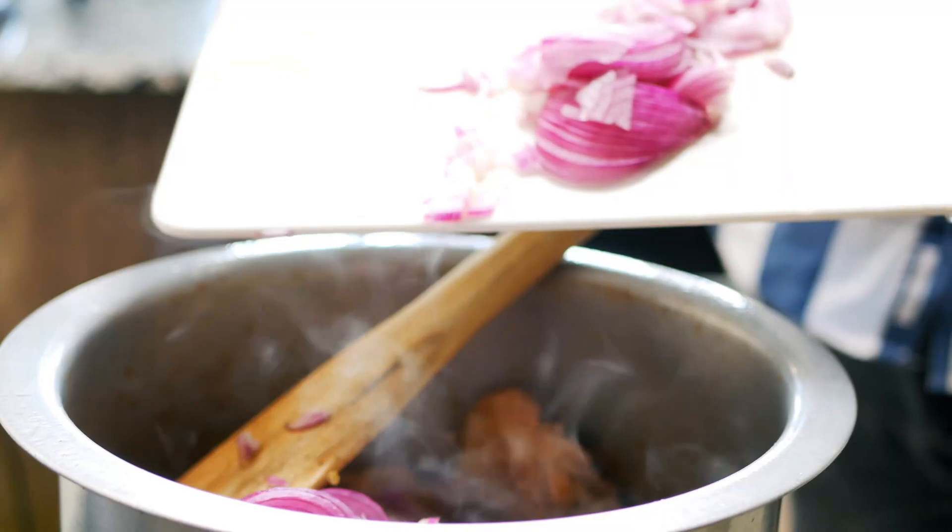20 minutes later, the sauce should have thickened and darkened considerably. The chicken too should be ready — turn off the heat and serve. We had the chicken as-is, but I assure you it'd be much better with fries or vegetable rice. Try the recipe and share your results — I'd love to see what you guys whip up.